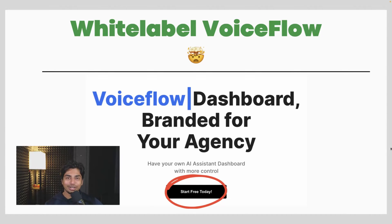Hello, everybody. My name is Shaz. We are going to go over a software today which enables you to actually white label VoiceFlow — the very popular chatbot building app. You can actually now white label it, slap your logo on it, slap your domain on it, and sell it as your own SaaS product.